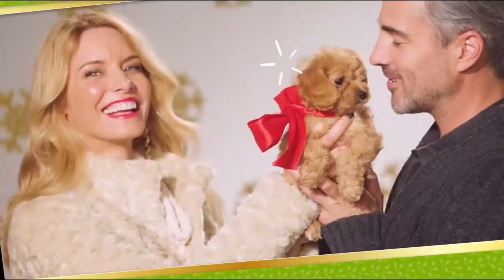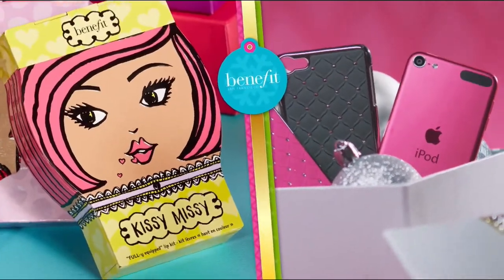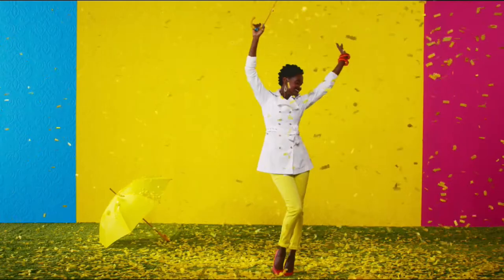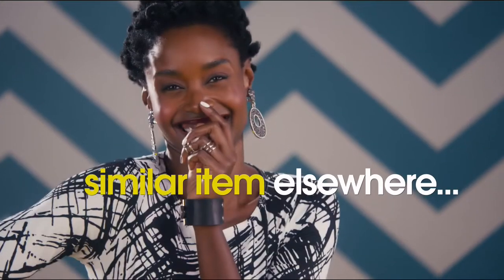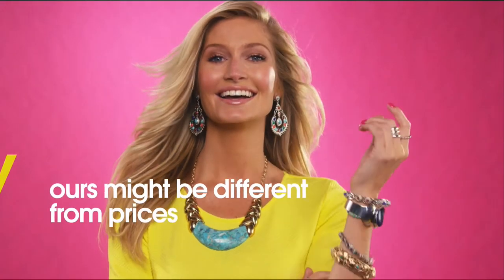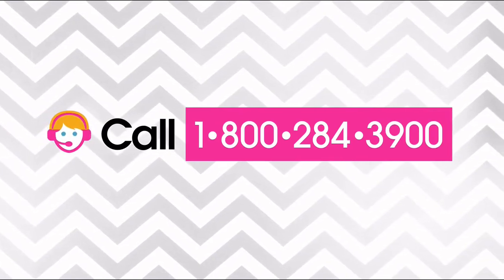Tis the season, and at HSN we're making your holiday happier with gifts for everyone on your list — Bose, HP, Lancome, Vince Camuto, Wolfgang Puck, Fitbit, Apple, and Benefit. All on FlexPay — our exclusive buy now, get now, pay later way to holiday. Here at HSN, we base our retail values on nationwide information. Retail value is an indication of the price you would expect to pay for the same or similar item elsewhere. For more information, call 1-800-284-3900.